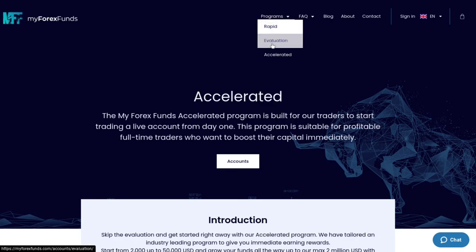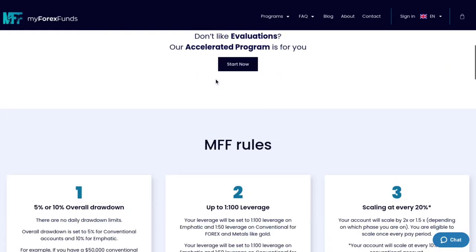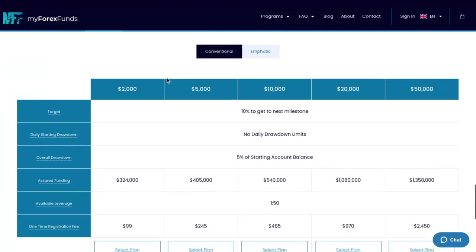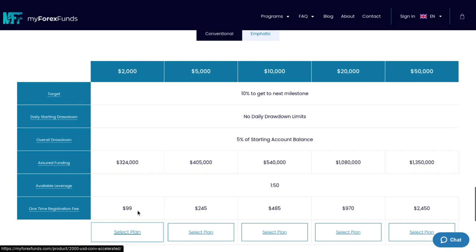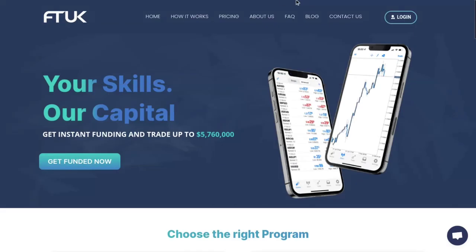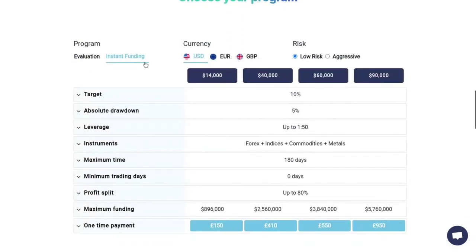If you go to the homepage, go under Programs, then Accelerated, and the subcategory is going to be Conventional. We're going to be looking at the conventional method and comparing the $2,000 account, which you can get for $100 — that's the lowest barrier of entry. We're going to be comparing that with a firm called FTUK, and we're going to be looking at their instant funding $14,000 low risk plan.